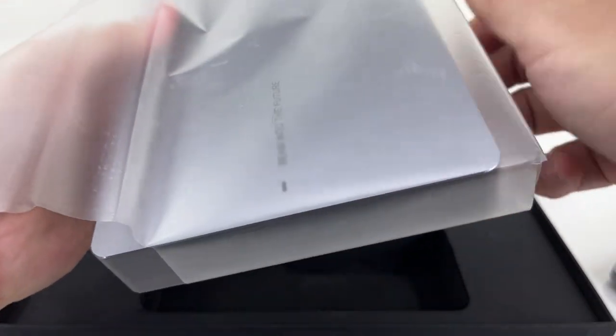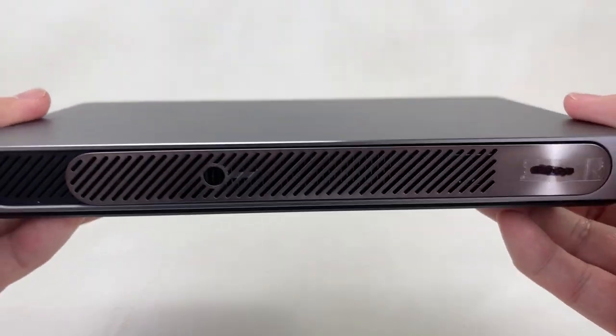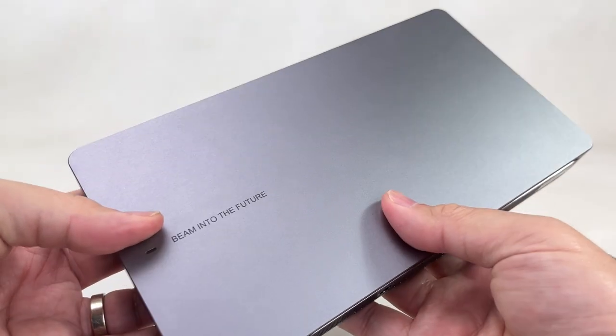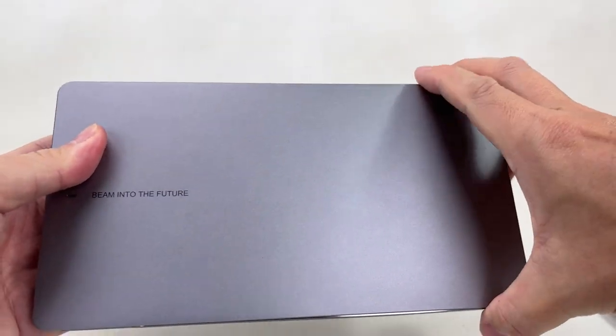Thanks to Wiimax for sending this to us. It comes with a portable battery so we can use it on the go, as well as speakers powerful enough to watch movies outdoors.